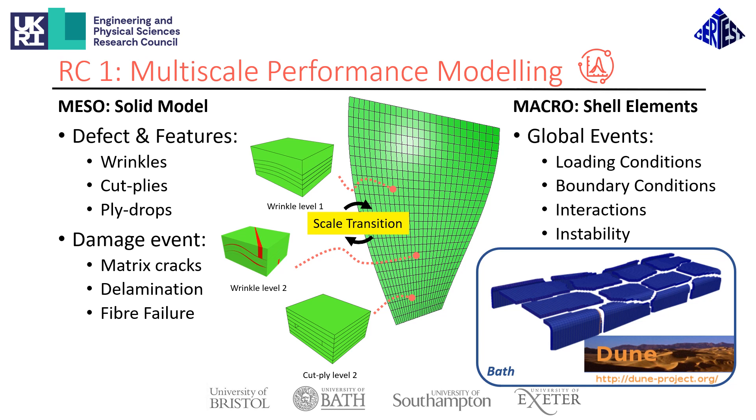In order to have a digital twin that can accurately capture the onset and progression of damage, the model must capture various mesoscopic effects such as listed on the left. This is best handled using solid element models. However, a full-scale solid model will be computationally infeasible. For this reason, at Bristol we are working on a multiscale framework coupling mesoscale solid elements with a shell element model at the macro scale, creating significant computational savings. Dr. Aos He has a separate video on his work on the scale transition, which is needed to couple the two models and ensure all information is properly passed between the scales. This work is complemented by the activities at Bath, where researchers are further developing their DUNE framework to similarly enable high-fidelity simulation of large structures.